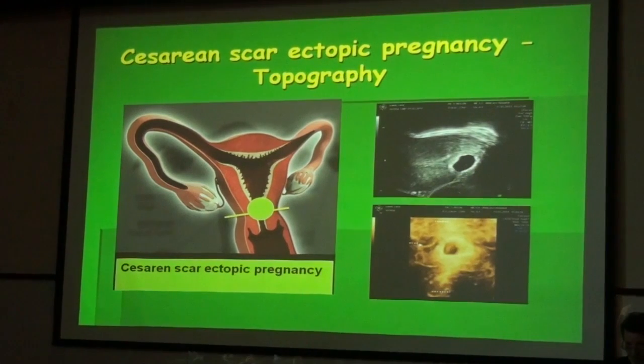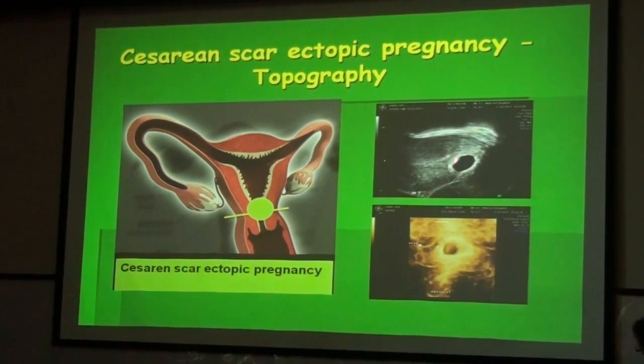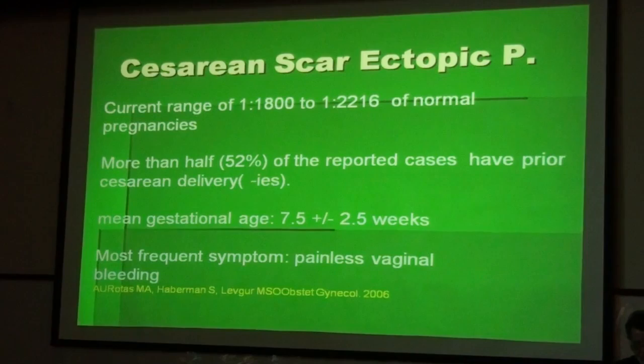Another rare form, becoming less rare every year, is the caesarean scar ectopic pregnancy. The site of nidation is the fluid-filled triangular defect which we see very often after caesarean sections, and we see it more often in retroflected uteri. It is not possible for this pregnancy to continue to term. The current incidence is one in 1,800 to one in 2,216 normal pregnancies. More than half of reported cases have prior caesarean deliveries, and the mean gestational age at diagnosis is 7.5 weeks. The most frequent symptom is painless vaginal bleeding.